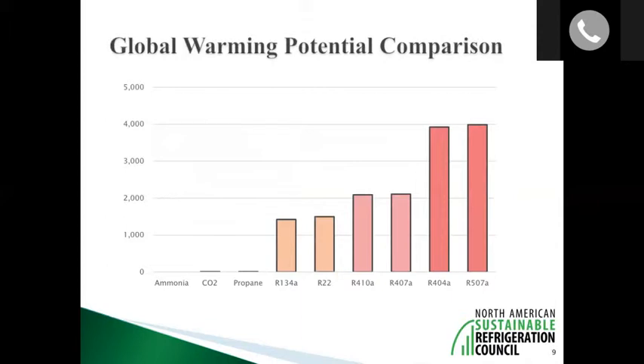You can see the global warming potential comparisons on the chart here. R22 is the last refrigerant that harms the ozone layer and will be eliminated by 2020. The refrigerants people are moving into — like R404A and R507 — are about 4,000 times worse for the climate, with global warming potentials of about 4,000. We obviously don't want to substitute one environmental disaster for another.